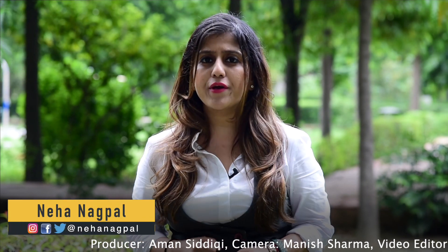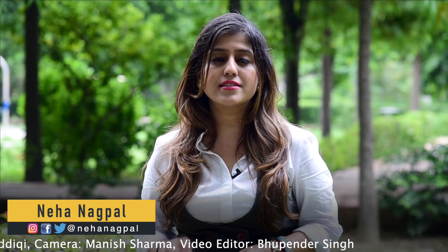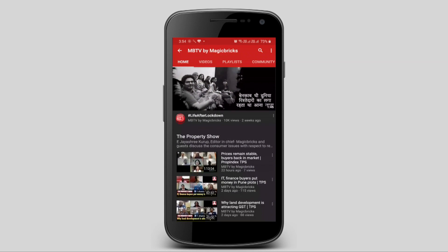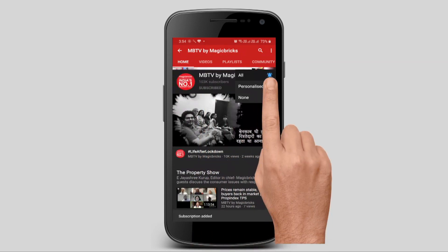I hope you liked this review. If you have any queries, you can write to me on my Twitter handle at Neha Nagpal, or follow me on Instagram and Facebook. You can also write in the comment section below. With cameraman Manish Sharma, this is Neha Nagpal signing off. Please subscribe to MagicBricks on YouTube and press the bell icon to get new videos.